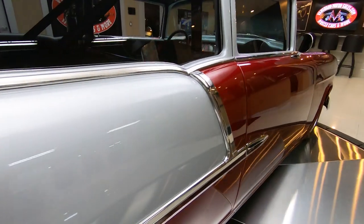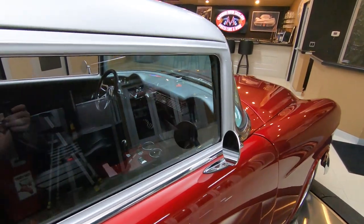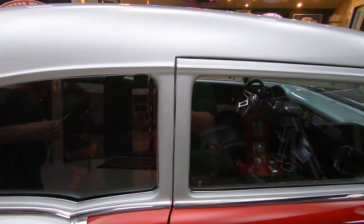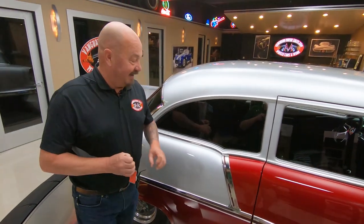At Vanguard Motor Sales we don't do consignment — that means we own this beautiful car. We did our homework and checked it out before we bought it. And I've already driven it. We had a blast driving it and you're going to see that here in a minute.